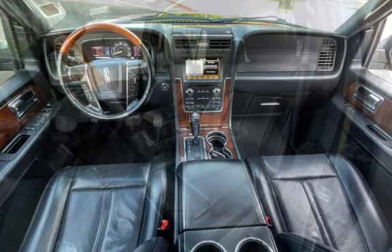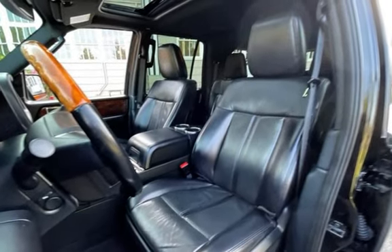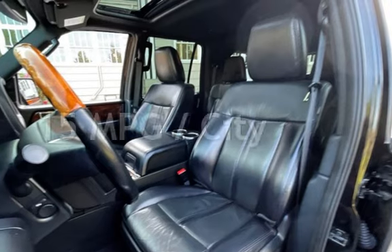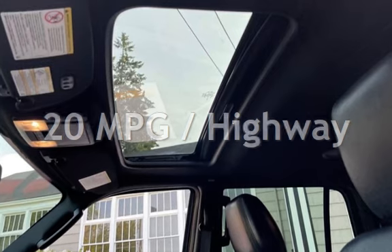This Lincoln has less than 123,000 miles on the odometer. Estimated fuel economy for this vehicle is 15 miles per gallon in the city, and 20 miles per gallon on the highway.